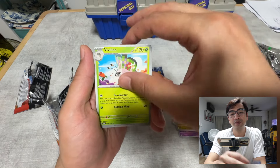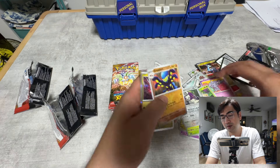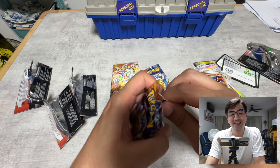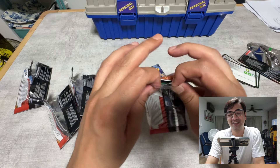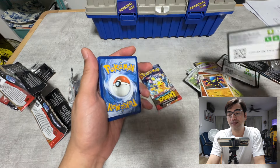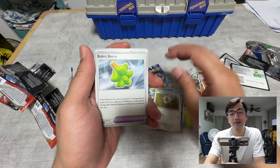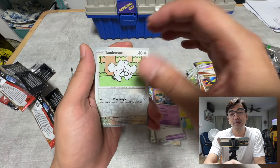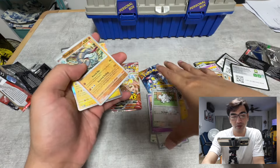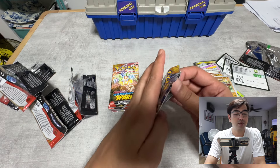Pack four gives us Oranguru, reverse holo, Cramorant, and an Eternatus — this doesn't look like it's going well. These packs were picked from a brand new booster box, so where are the IRs and SIRs? Pack five: Tapu Koko holo, and that's zero hits out of five. Moving to pack six now.